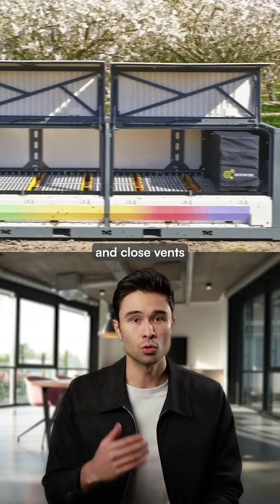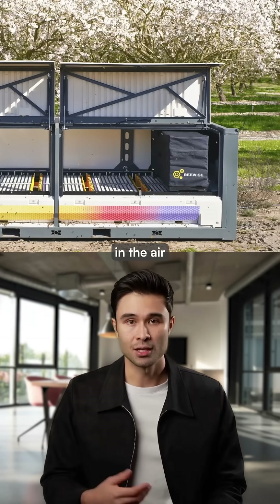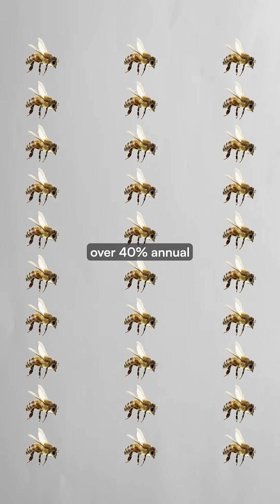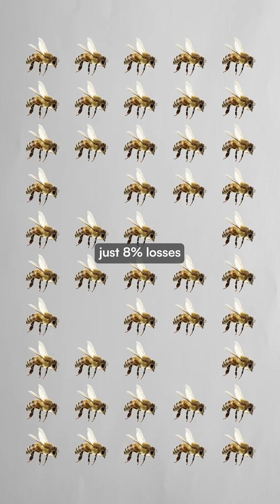The robotic arm can open and close vents to protect against pesticides in the air or other environmental variables. While traditional hives face over 40% annual colony losses, BeeWise reports just 8% losses thanks to constant monitoring.